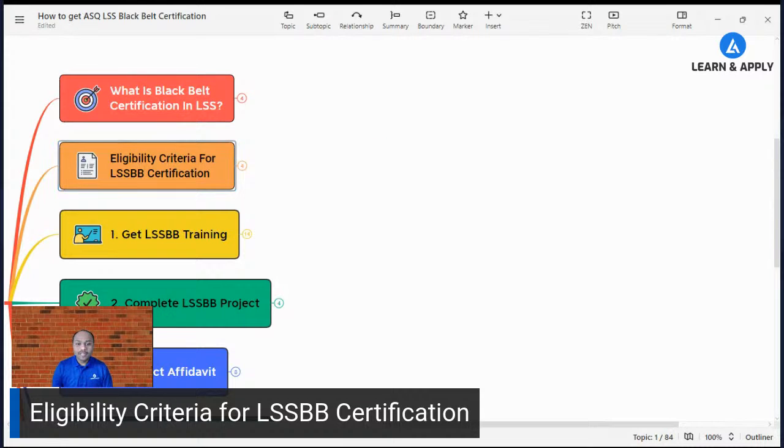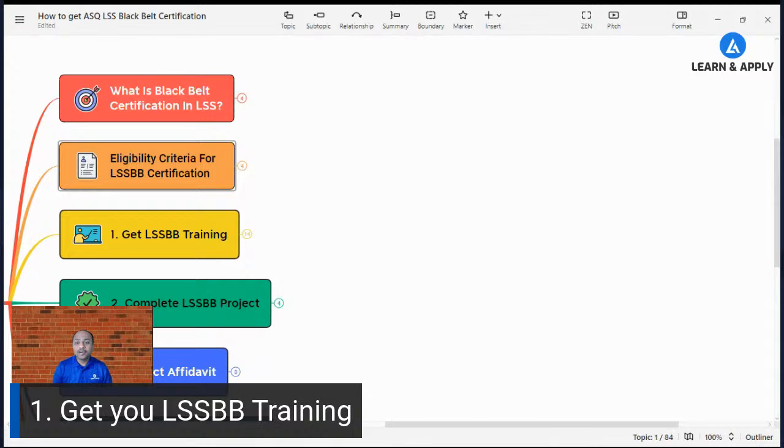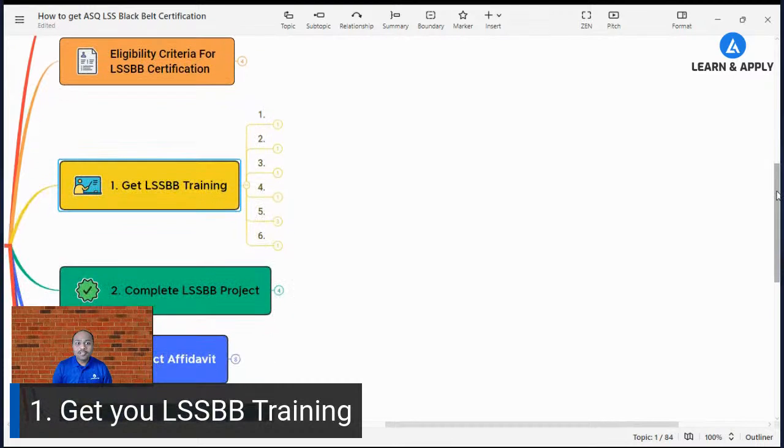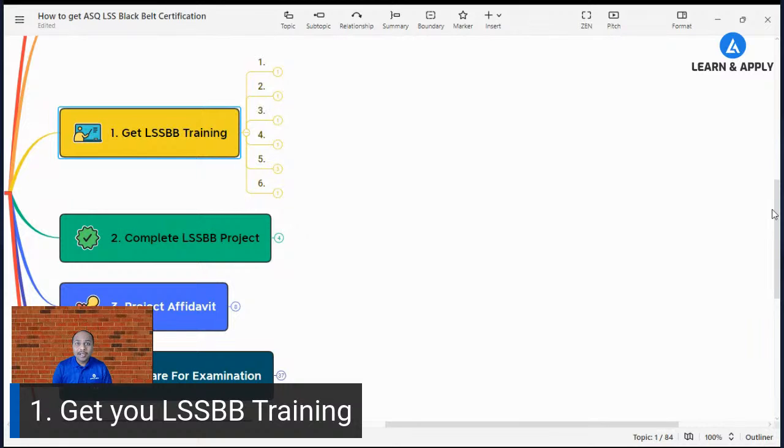The third point is how to get your Lean Six Sigma Black Belt training. The first step in the process is to get accredited and best training, because this training is important for the examination and also for the real-life application of all the tools and techniques you are going to learn.